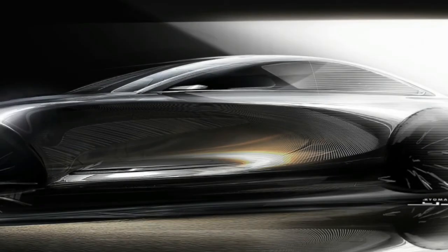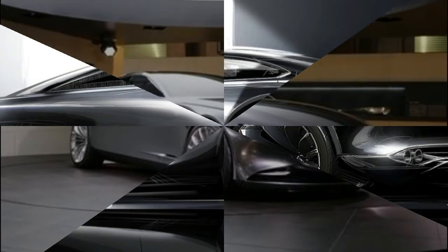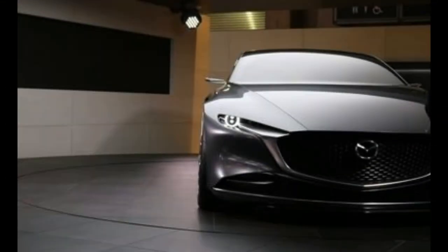This evolution of Kodo — also showcased on the Kai concept that debuted alongside the Vision Coupe — involves the removal of excess lines and the leveraging of reflected light to impart the car with a sense of movement. Watch it make just one trip around the turntable and you'll see exactly what the designers mean. The reflections in the scalloped body sides do indeed host quite a light show, and the whole car has the distinct air of an Aston Martin Rapide with a Zagato twist.